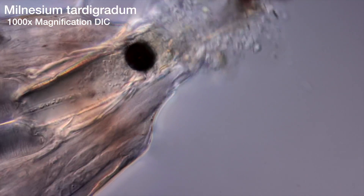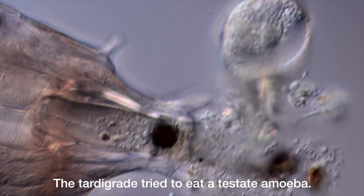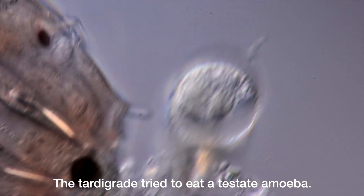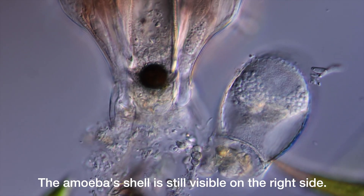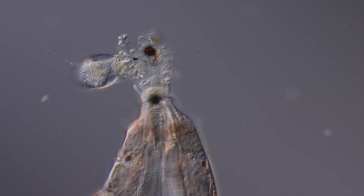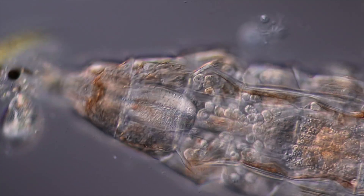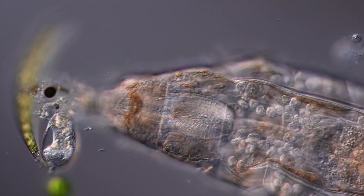What sounds extremely dramatic might actually work. The plan is to use cryptobiosis to de- and rehydrate the debris stuck in its throat in rapid succession. Maybe that will help to get it unstuck. The tardigrade will be completely dead for a short while.